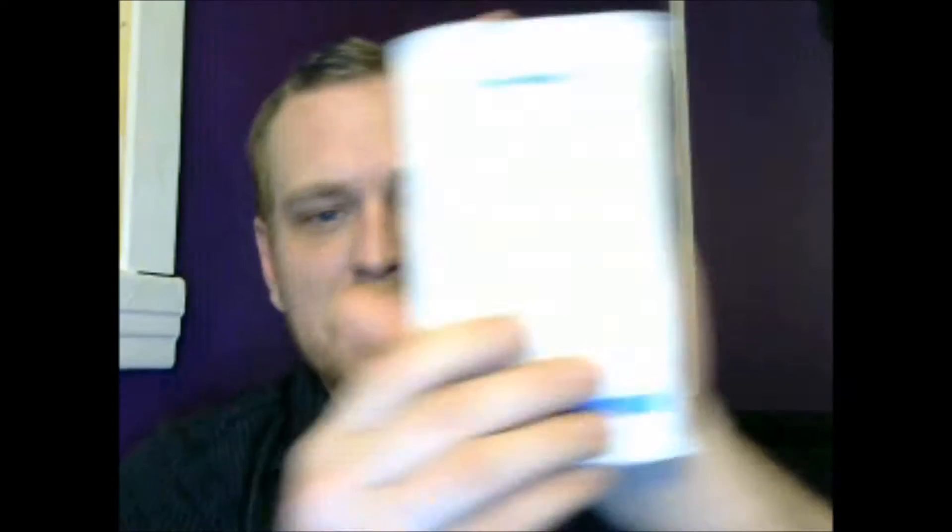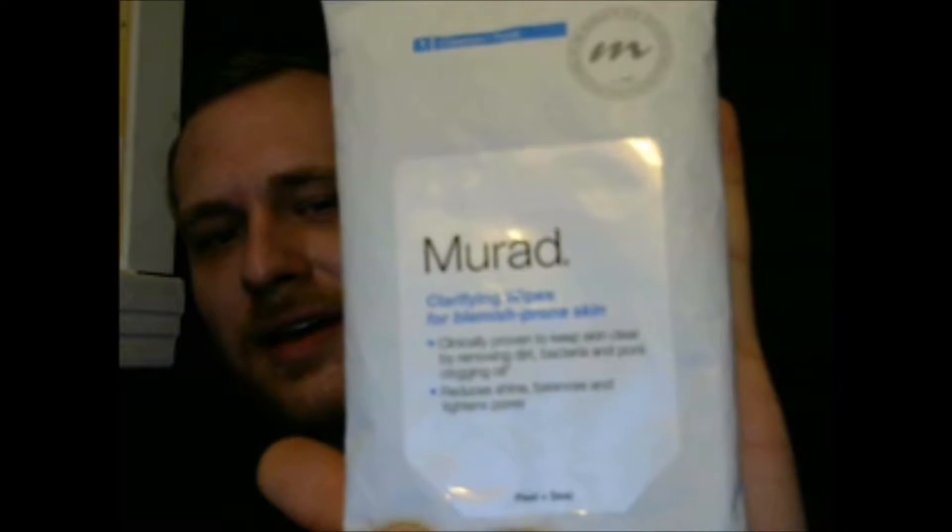The first product I'm going to be reviewing is the Murad Clarifying Wipes for Blemish Prone Skin. The reason I bought these was because Graveyard Girl talks about how she loves them, and she has blemish prone skin like I do. I'm really impressed. They have only about 0.5% salicylic acid, and they don't burn like some of the other wipes I've tried. They sting just a tiny bit, but they also have a menthol-y feel afterwards, so it's actually kind of refreshing.